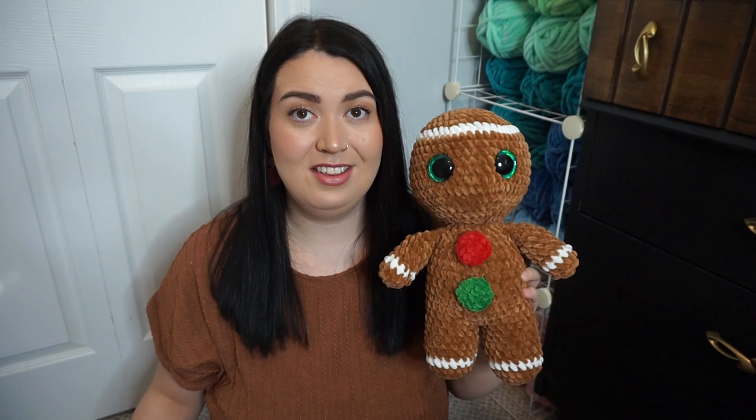Next I have this adorable little moose. I'm obsessed with him. I might actually make a little scarf for him tonight — like a little blue one, maybe, or maybe yellow. He's so cute. I love how this one turned out and I'm definitely going to make another one.